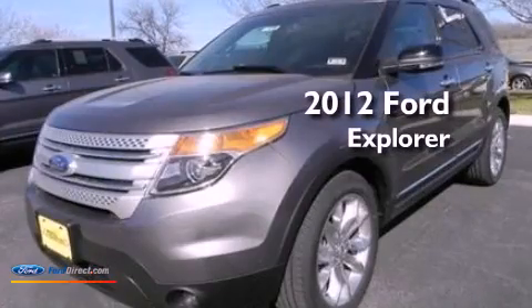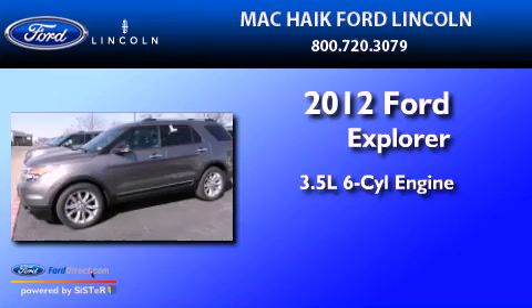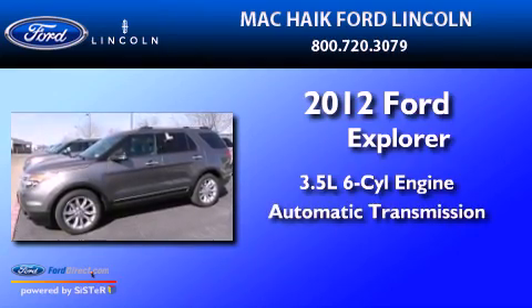This is a 2012 Ford Explorer. It has a 3.5 liter six-cylinder engine and an automatic transmission.